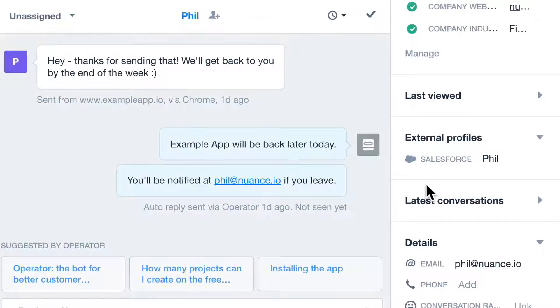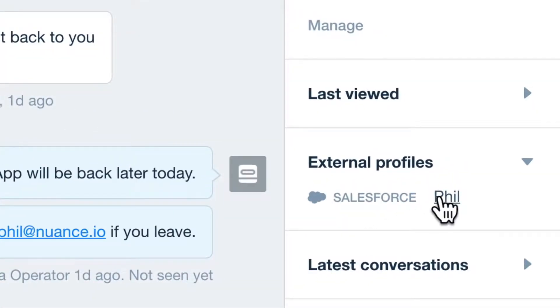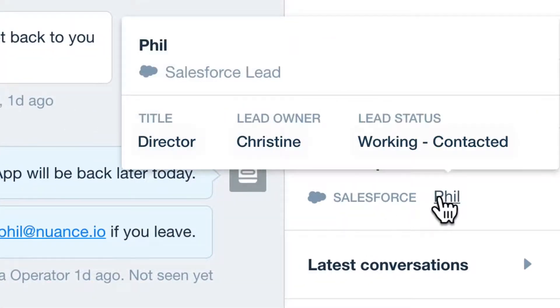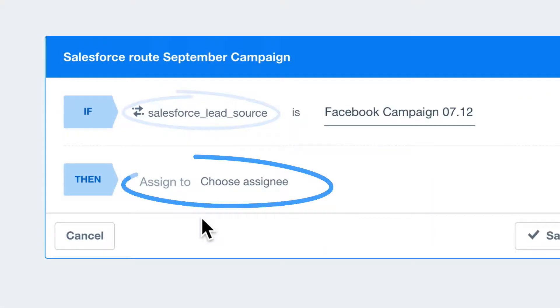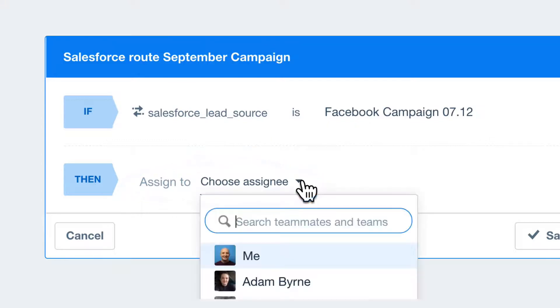You can also quickly see a lead's Salesforce title, status, and owner without ever leaving the app. And you can use this data to trigger key actions, like routing conversations to the right teammates or targeting messages to the right people.